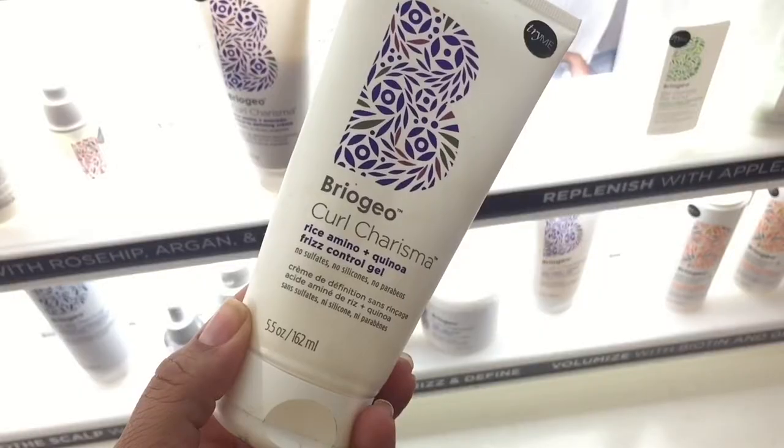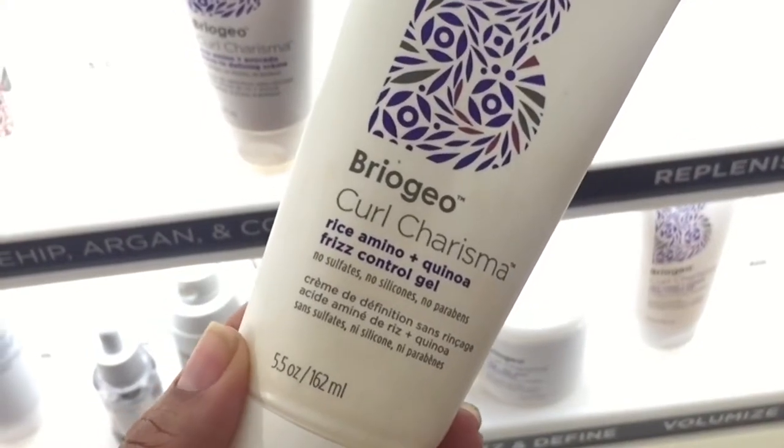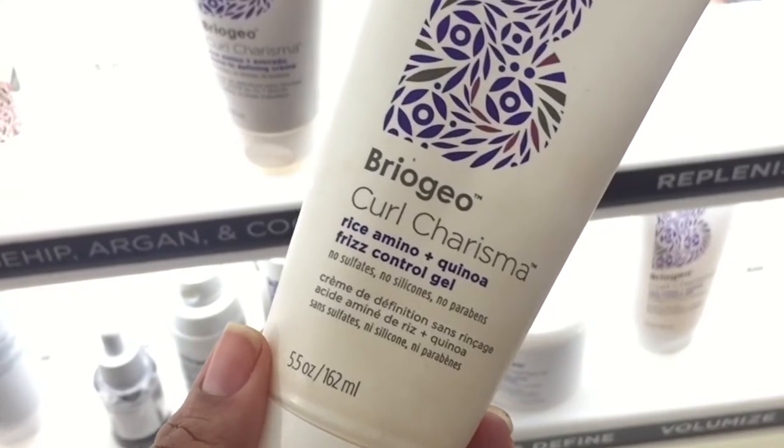Another Briogeo product I'm intrigued about is the Briogeo Curl Charisma Rice Amino and Quinoa Frizz Control Gel. I actually have a small sample of this but haven't tried it — I don't think there's enough product in the sample size. With curly hair you need at least two ounces or more for a good sample. I'd actually need two samples of it. I like to rake through gels, not just scrunch at the ends, so this is something I'd definitely want to try — probably quicker than the tea tree oil.